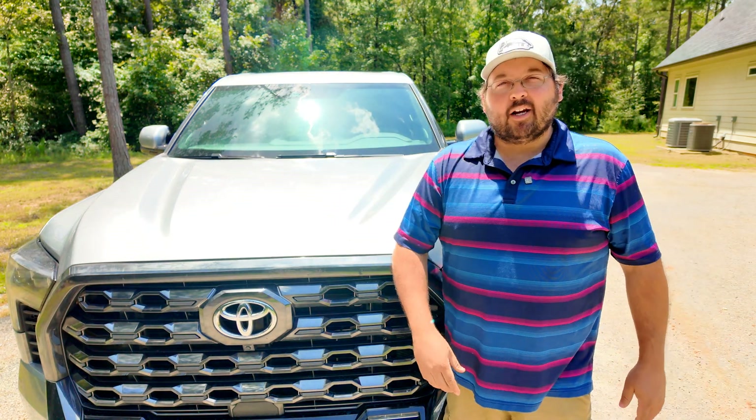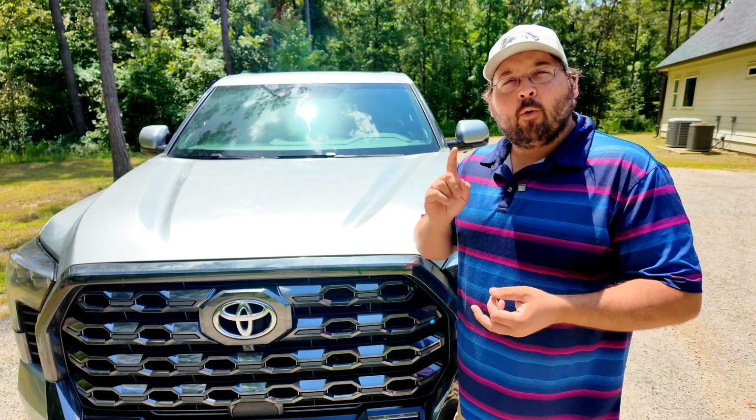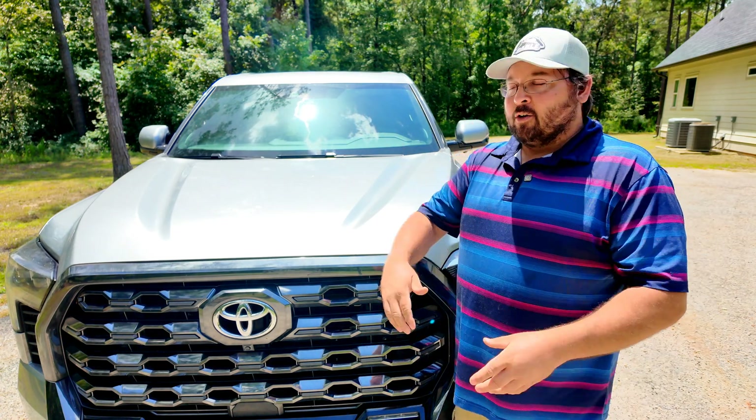Welcome ladies and gentlemen. If it's your first time coming to the channel, we do a little bit of everything here — we do automotive, we do pinball, we do DIY, and we do machining. So today is all about the 2023 Tundra.